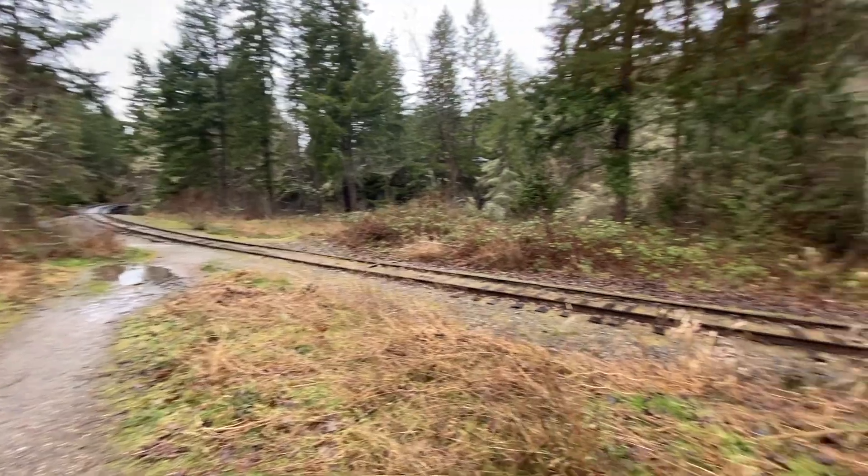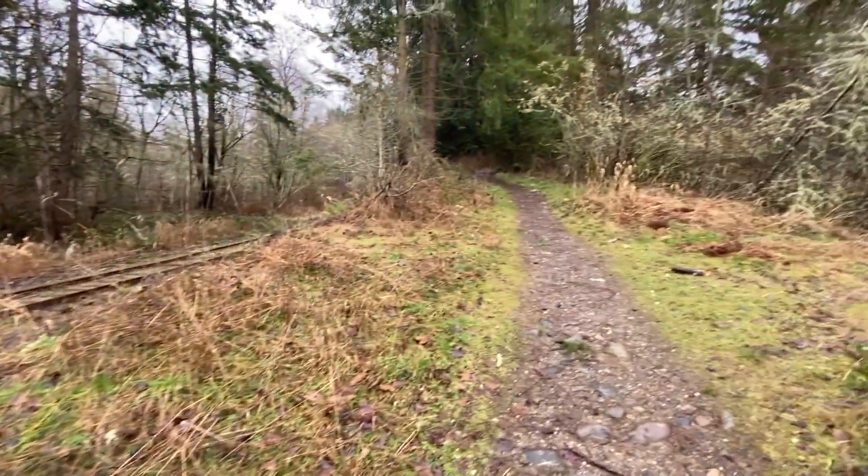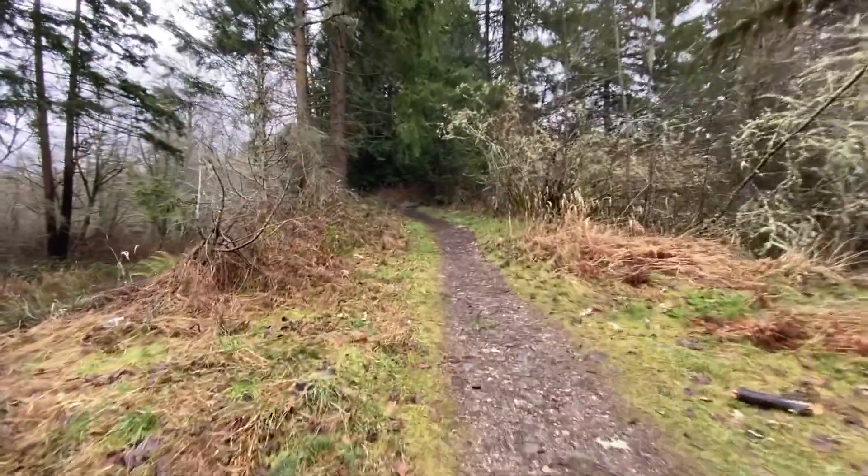After crossing the train bridge, we are now going to begin going up this trail off to the Middle Falls.